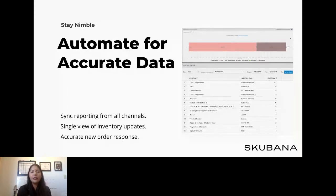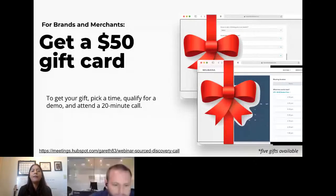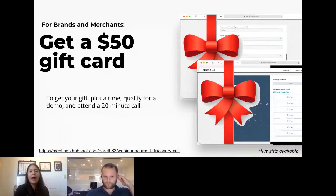To thank you for your time today, we're giving away five $50 gift cards to any merchant that schedules a call with us who hasn't done so in the past. It's first come, first serve — I'll be putting the link in the chat.